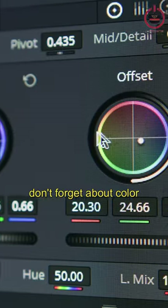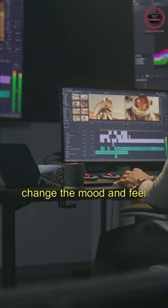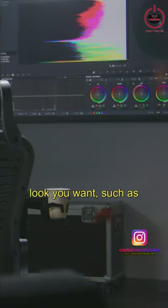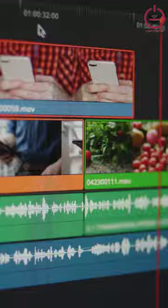Finally, don't forget about color grading in post-production. This can dramatically change the mood and feel of your footage. There are many software options available to help you achieve the look you want, such as Adobe Premiere Pro, DaVinci Resolve, or Filmora.